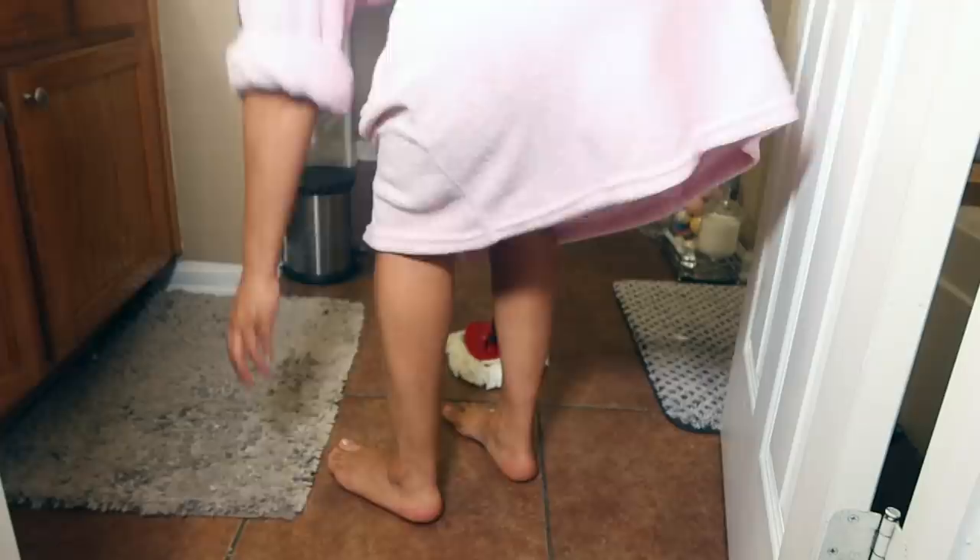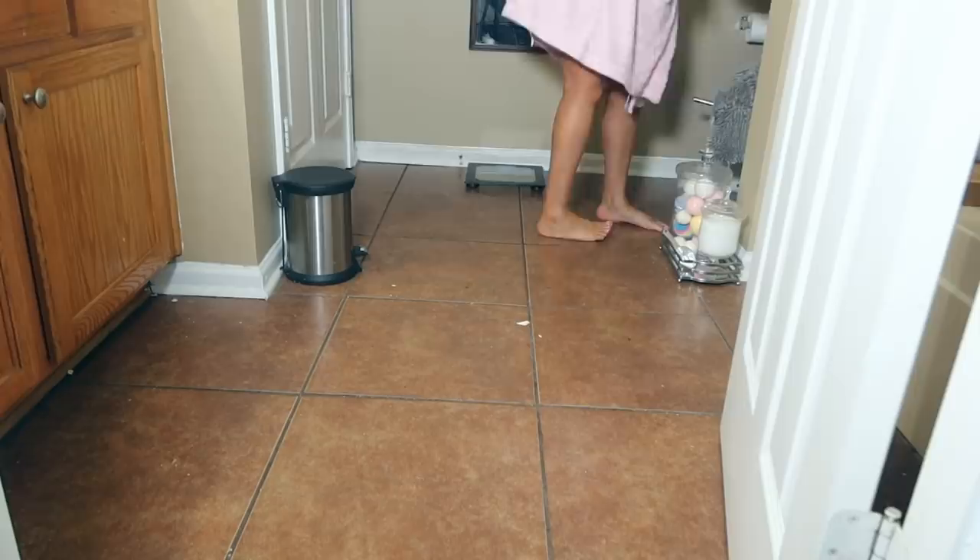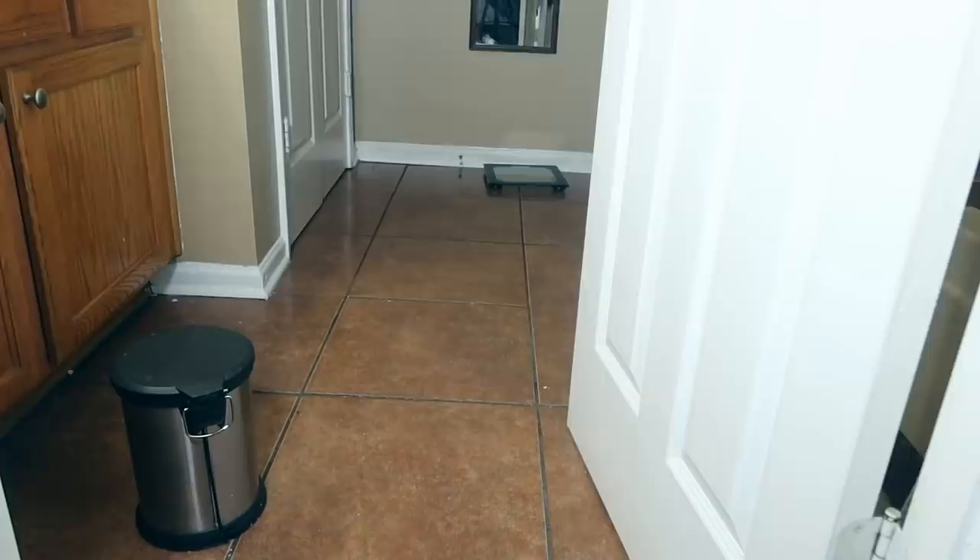I'm going to finish off by cleaning out my toilet — this is not a community toilet, just mine. Then I'm going to take up the rugs, do my mopping and sweeping, put a new bag in the trash can, and that'll be it.